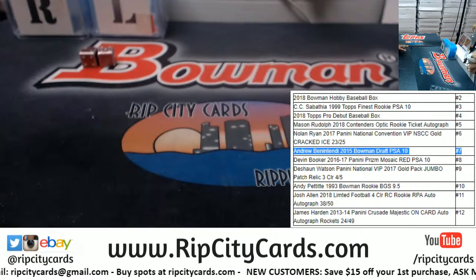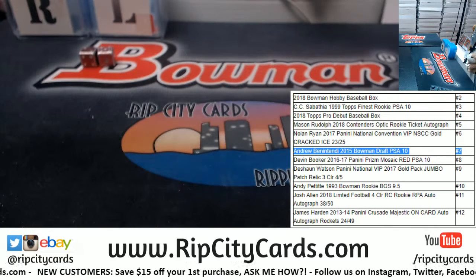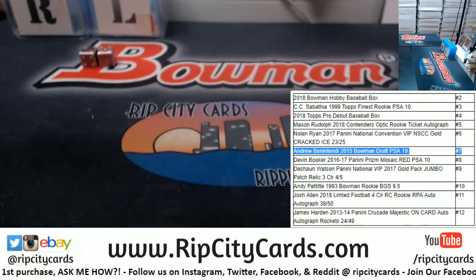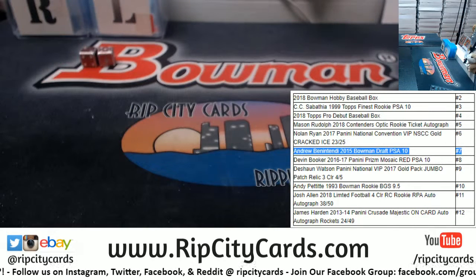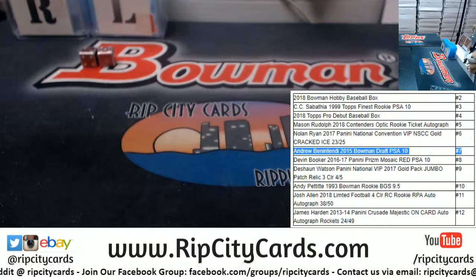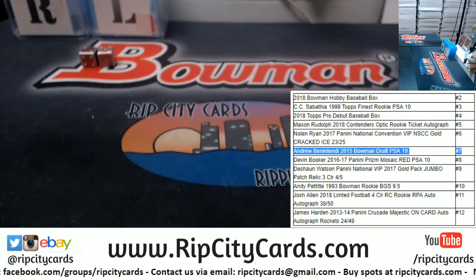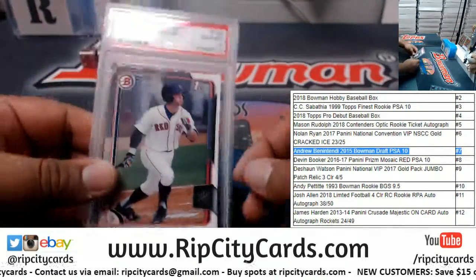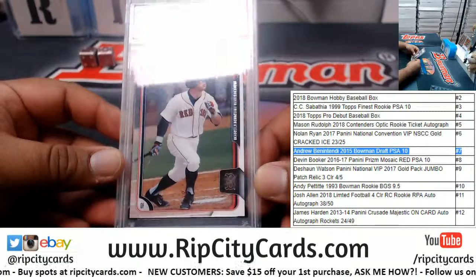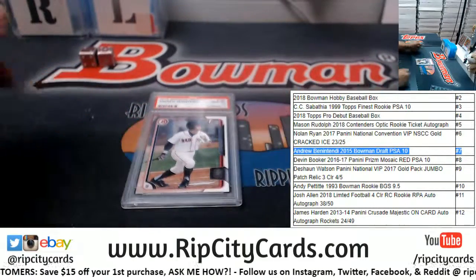From 2015 Bowman Draft Baseball — let me go grab that card for you. Here it is Roger, in all its glory — a 2015 Bowman Draft PSA 10, his first Bowman card. Benny Biceps, as some folks like to call him. Very nice hit my dude, hope you like it man, we'll get it out to you brother.